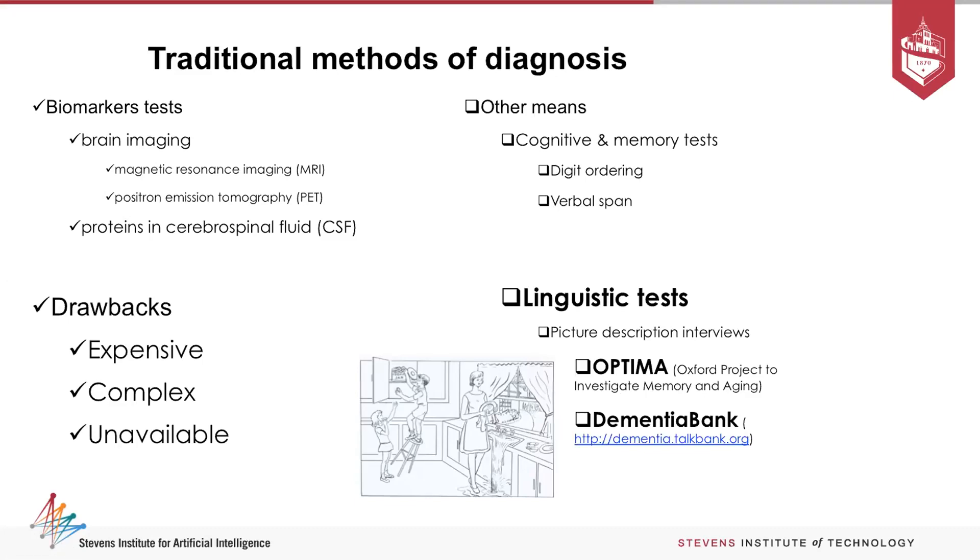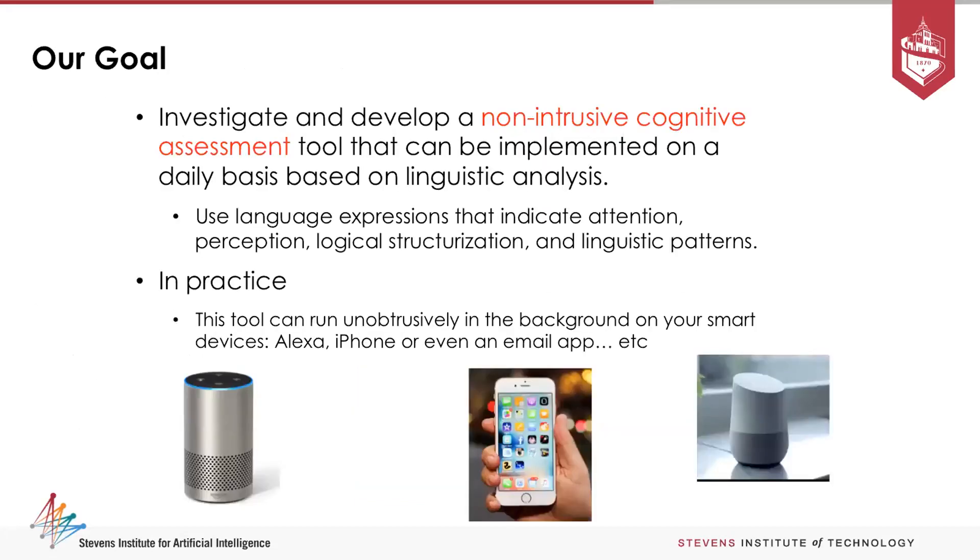The question is: how can we use this kind of picture description test to tell you whether a person has Alzheimer's or not? Our goal was to develop something non-intrusive — a cognitive assessment tool that can tell you whether a person is beginning to develop Alzheimer's using just language expressions that indicate patterns of attention, perception, and logical structuralization. In practice, we hope to put it on a device like an Alexa or a phone.